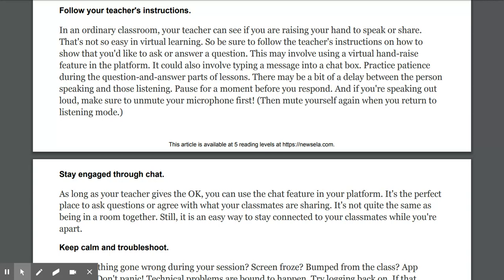If you're speaking out loud, make sure to unmute your microphone first, then mute yourself again when you return to your listening mode. We also have our Teams page with the announcements — you can reply to the different messages I post there. That's a great place to type in any questions you have or if you're unsure about directions. Mrs. Clark or I will get back to you as soon as possible to help you get through your lesson so that you're not frustrated or confused.